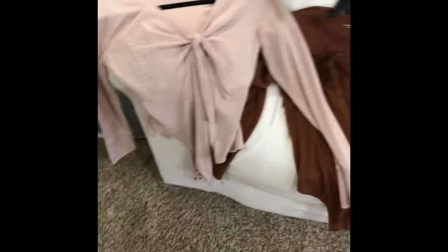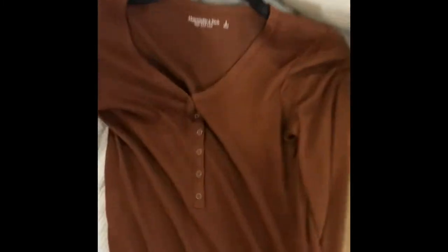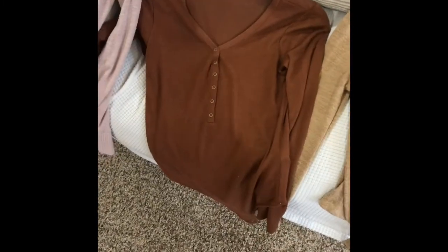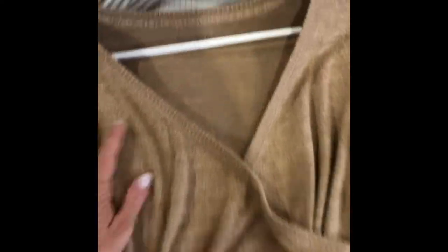For tops, I got pretty much all bodysuits, which is kind of the main theme they have going on the website. I've never really worn bodysuits before, but they're not that bad. I have this one with a tie in the front in blush pink, a darker burnt orange or dark brown bodysuit with buttons, another brown bodysuit, a crossover straight-neck bodysuit, and a lace tank top as well.